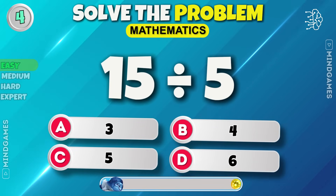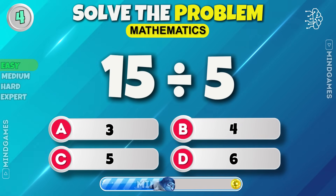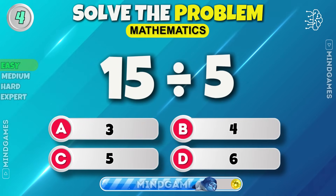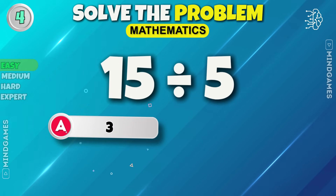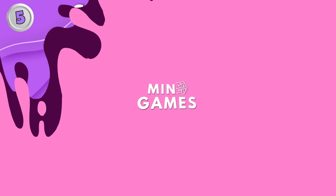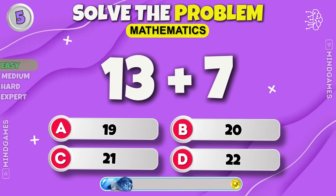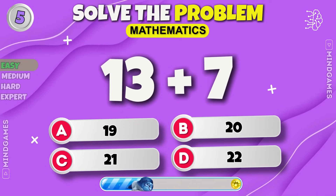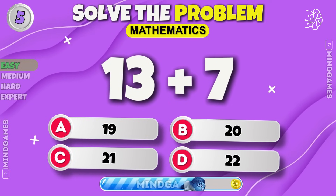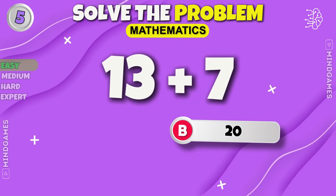Solve this equation — A, B, C, or D. The correct answer is 3. What's the result of 13 plus 7? Easy peasy, it's 20.